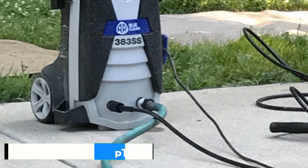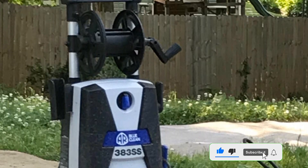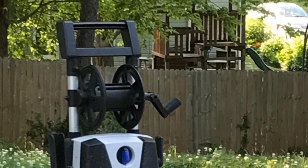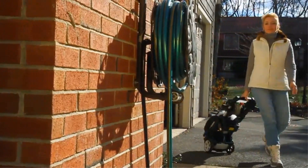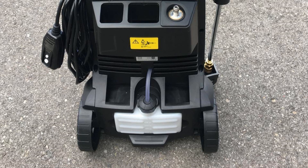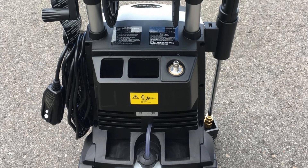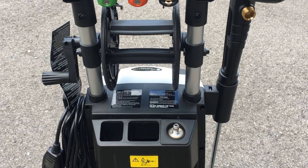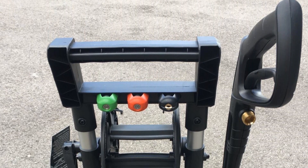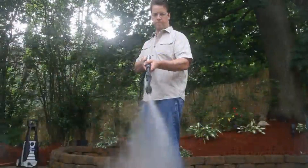One advantage the AR Blue Clean R383 Zest has over many competitors is longer reach, with a 35-foot power cord and a 30-foot high-pressure hose, so you can set up over 60 feet from the nearest outlet. Its accessories include four quick-change nozzles, a rotary turbo nozzle, a low-pressure spray soap nozzle, and a 28-ounce detergent reservoir. With a hose reel, compartments for the nozzles, and wheels, it should be easy to pack up and store.